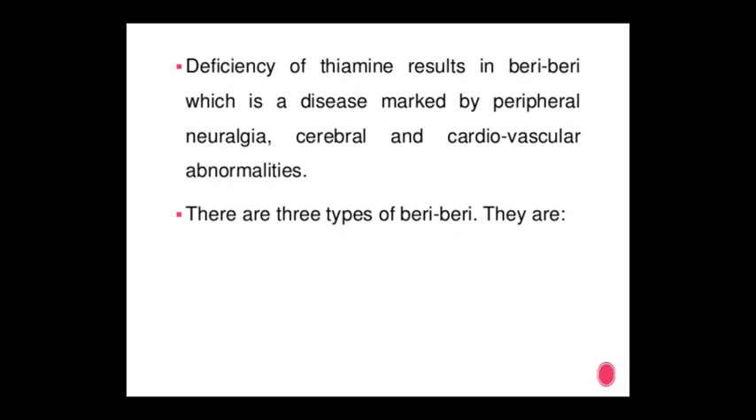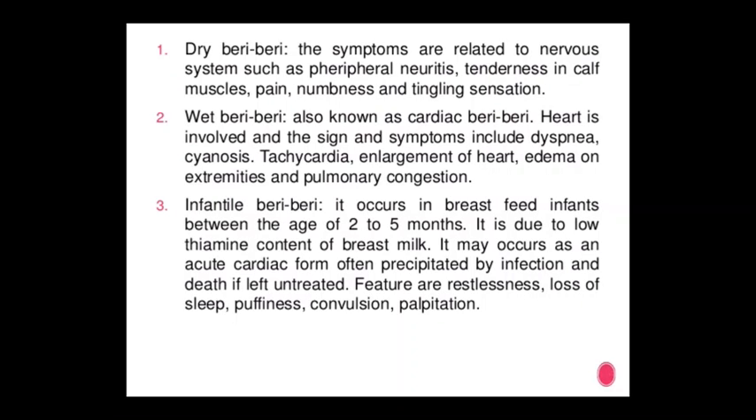There are three types of beriberi. Type 1 — Dry Beriberi: symptoms are related to the nervous system, such as peripheral neuritis, tenderness in calf muscles, pain, numbness, and tightening sensation.